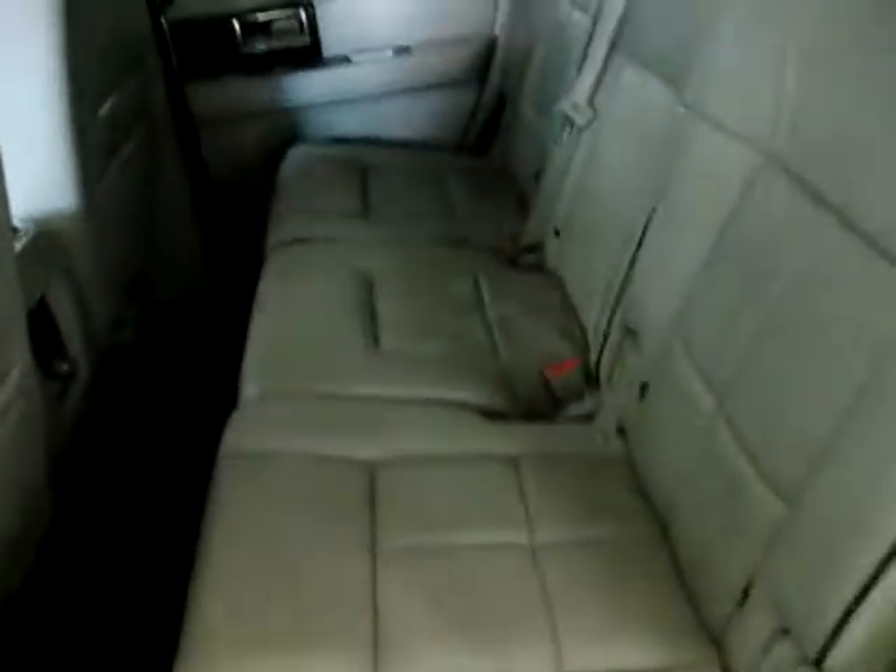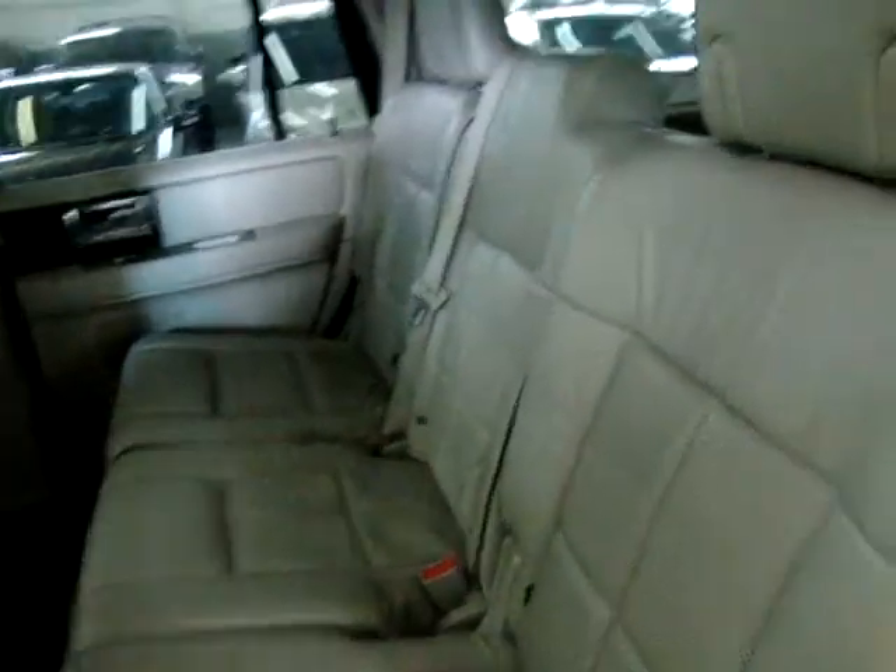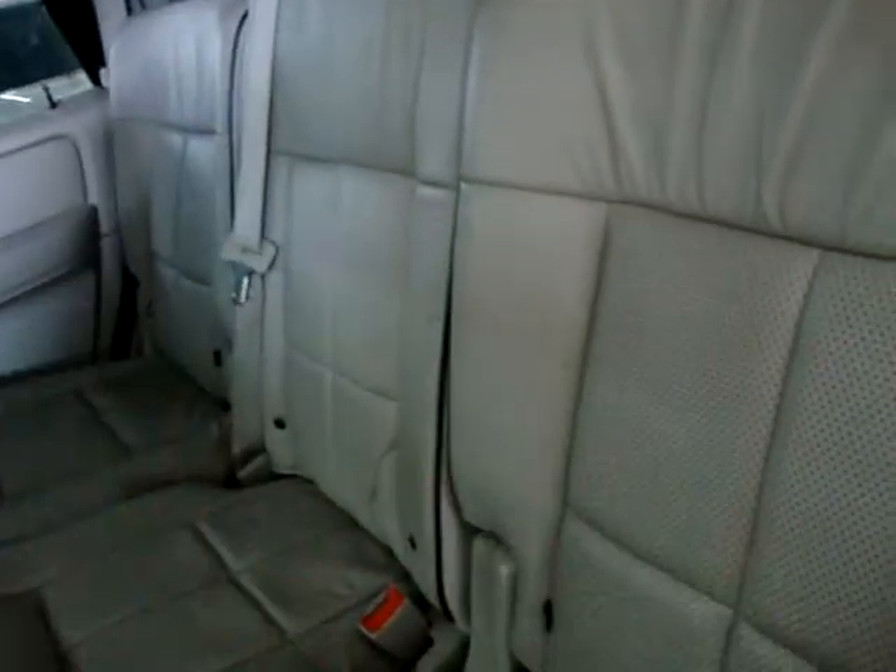We've got a full bench in the middle — two in the front, three in the middle, that's five — and a full bench in the back, so it's a total of eight passengers. They all have an over-the-shoulder belt, including the middle row passenger. We also have anchors for your baby seats on all three of the seats — the outside, the middle, and the outer portion.